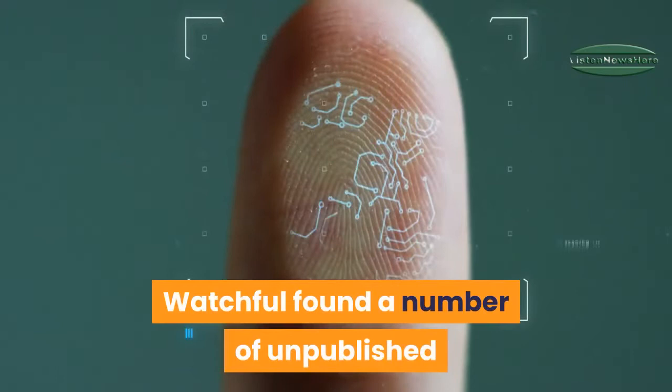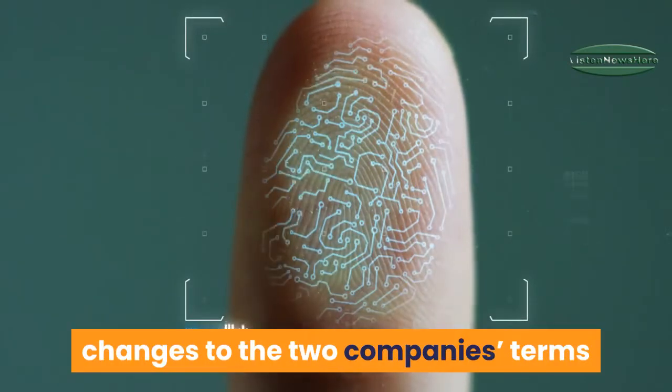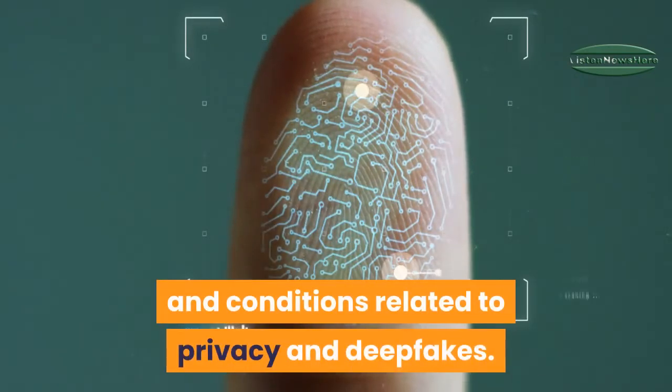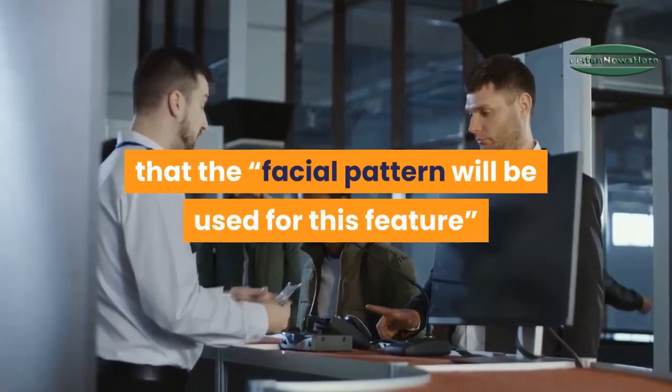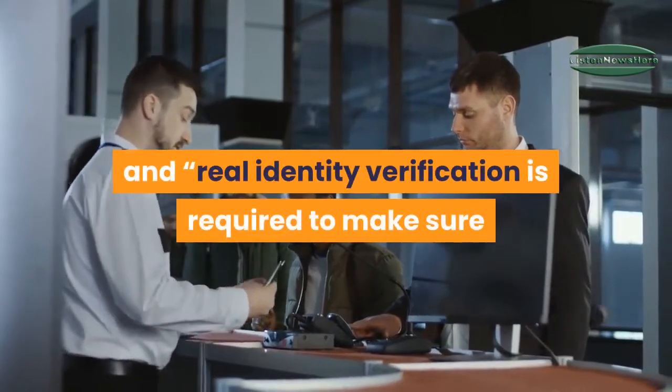Watchful found a number of unpublished changes to the two companies' terms and conditions related to privacy and deepfakes. The US terms and conditions state that the facial pattern will be used for this feature and real identity verification.